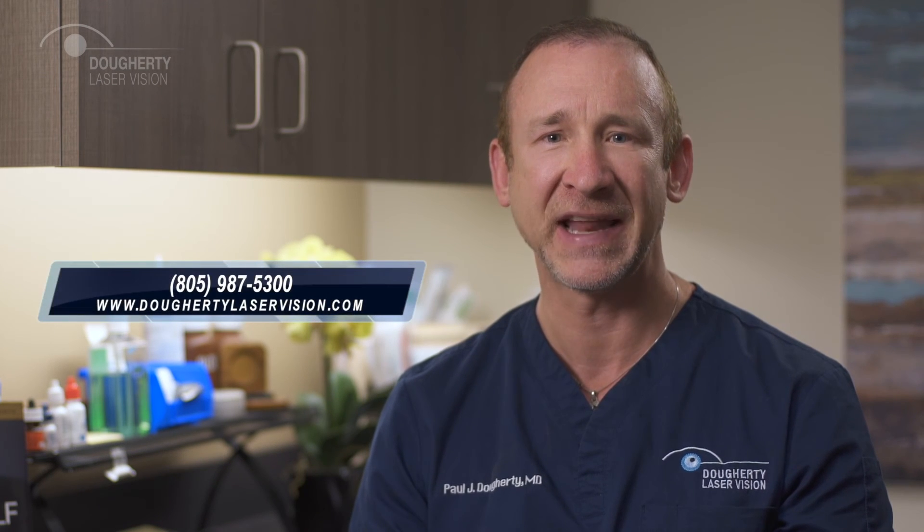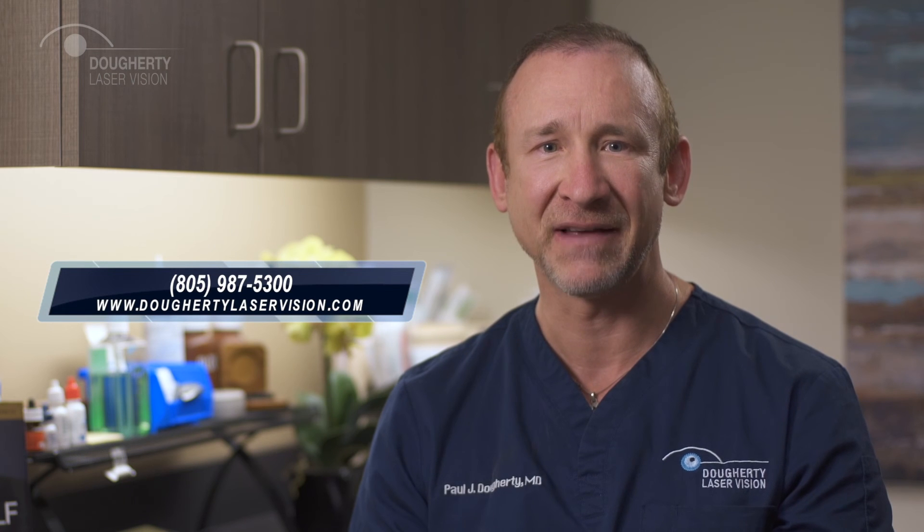Please have all of your financial matters completed prior to your arrival for surgery. In the event that your plans change and you need to reschedule your surgery, please notify us immediately. If you have any questions, please do not hesitate to call us at 805-987-5300.